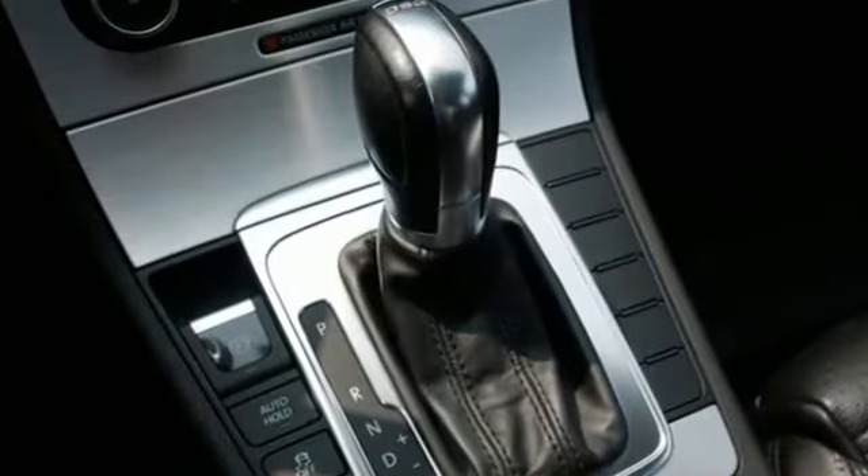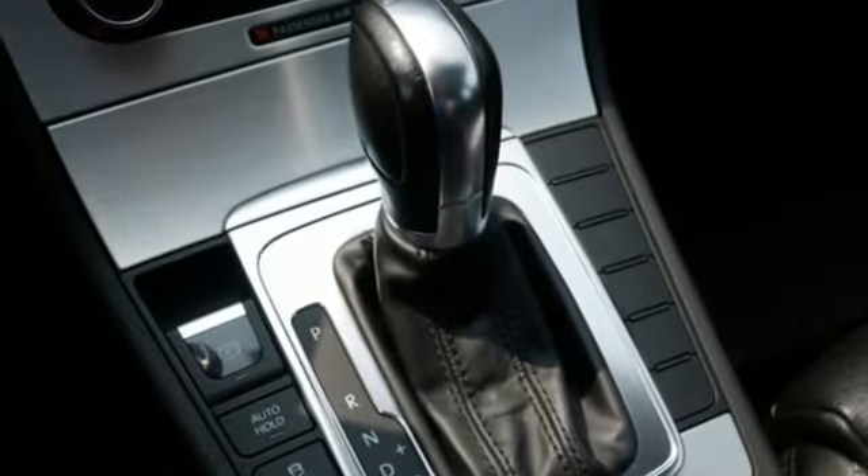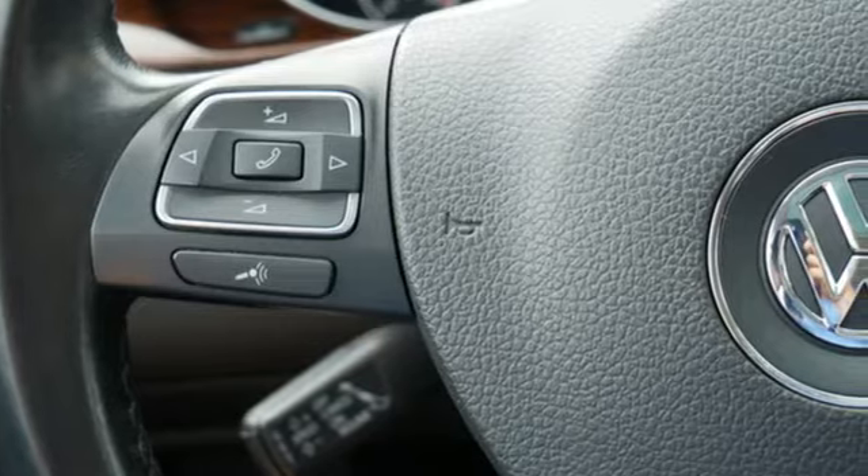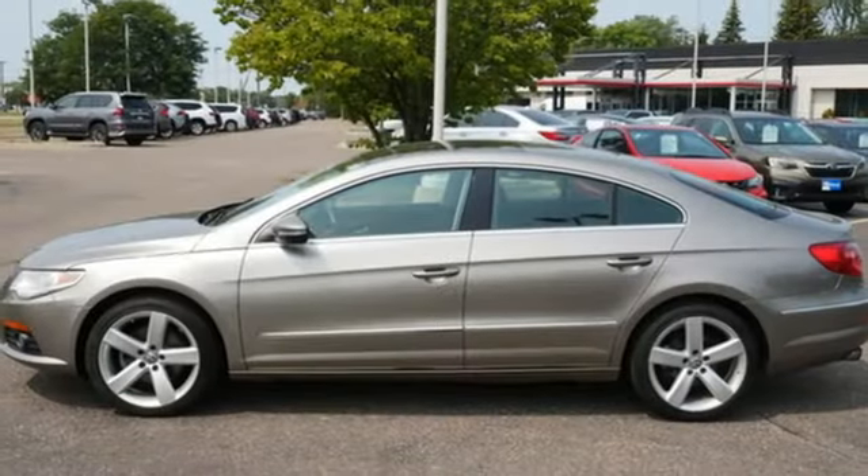Edmunds.com highlights the powerful and efficient turbo engine. Balanced ride and handling. Very well equipped. Beautifully made interior and sleek styling. Enjoy every drive in a Volkswagen.